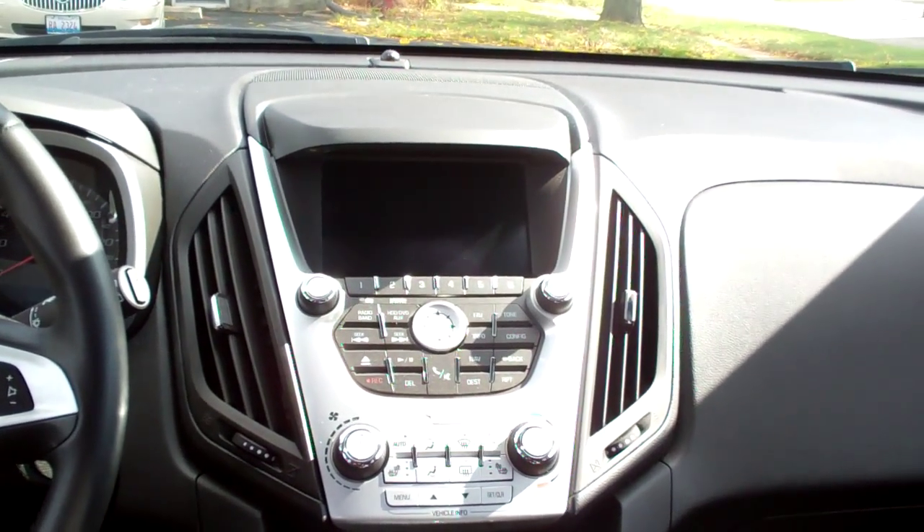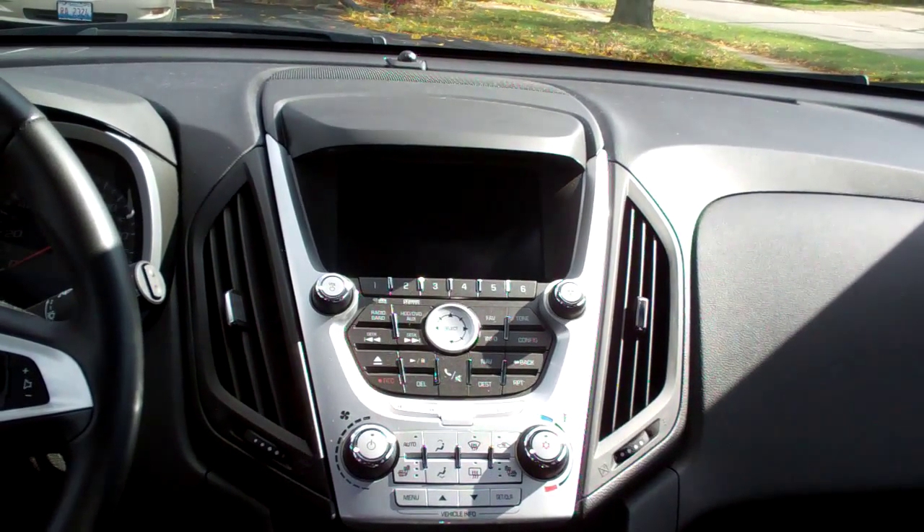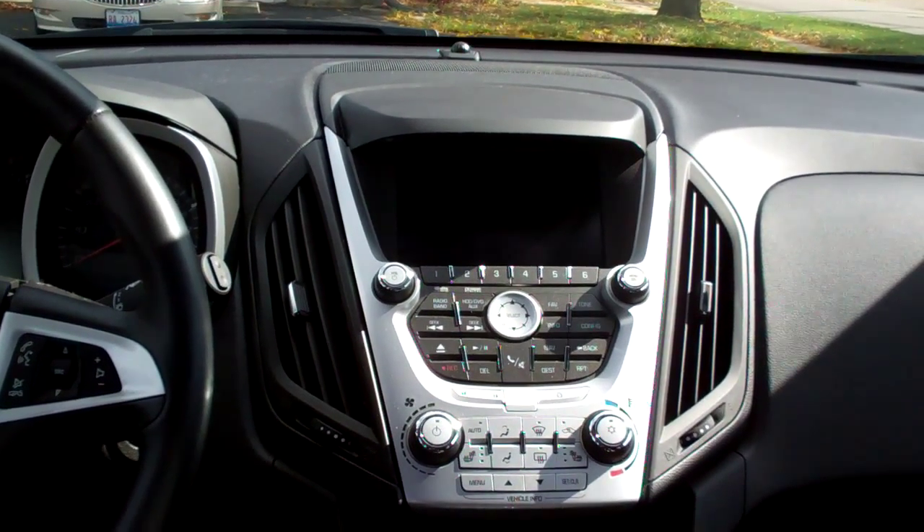You've got a Pioneer AM/FM/CD, MP3 capable, XM satellite stereo. You also have navigation and a rear backup camera.